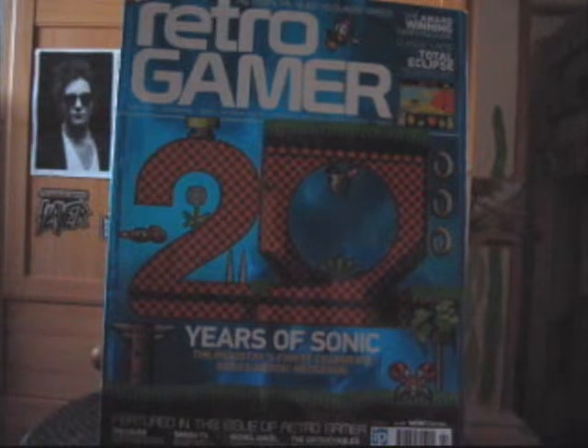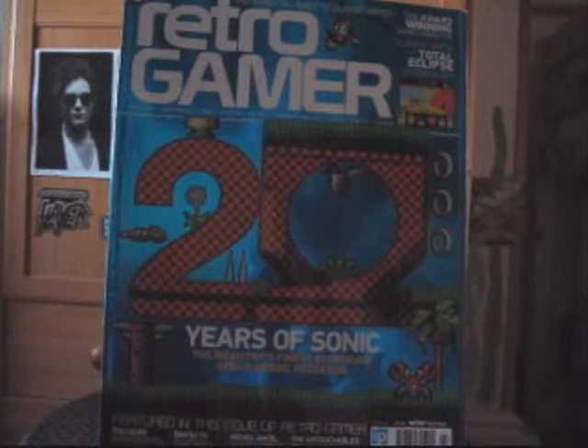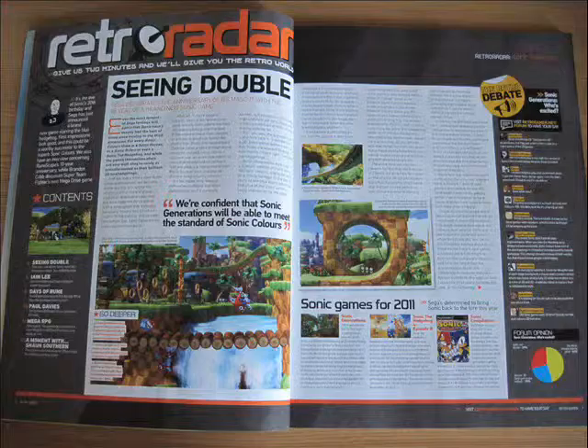Now let's take a look inside one of the issues to give you an idea of what to expect. I've chosen issue 90, which was a special edition produced to coincide with the 25th anniversary of the Legend of Zelda.